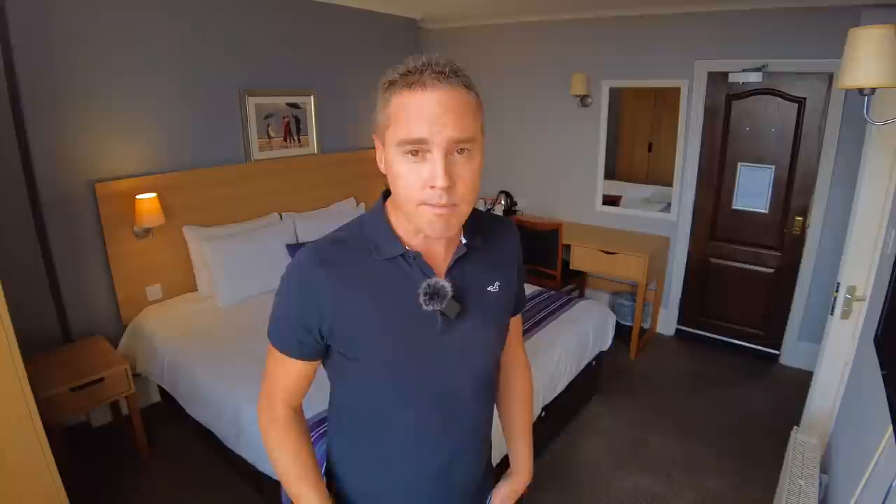You may have seen the reports in the press about bed bugs being on the rise in Paris, and some people questioning whether the flood of bed bugs is going to come over to the UK. The company Rentokil has said they've seen an increase of 65% of infestations in the UK. Now if you're like me, I have a massive phobia of bed bugs thanks to my stay in that caravan in Essex.